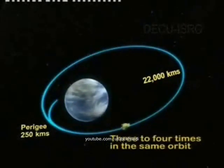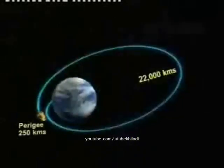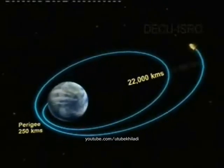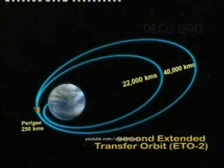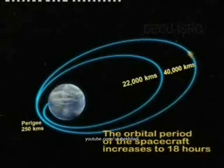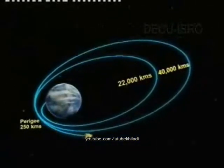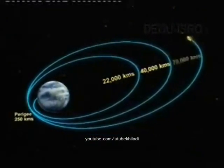The spacecraft circles the Earth three to four times in the same orbit. The LAM is fired near perigee, which increases the apogee to 40,000 km and enables Chandrayaan-1 to go into the second extended transfer orbit, ETO-2. The orbital period of the spacecraft increases to 18 hours. After the second LAM firing, Chandrayaan-1 will go to the third extended transfer orbit, ETO-3, increasing the apogee to 70,000 km.